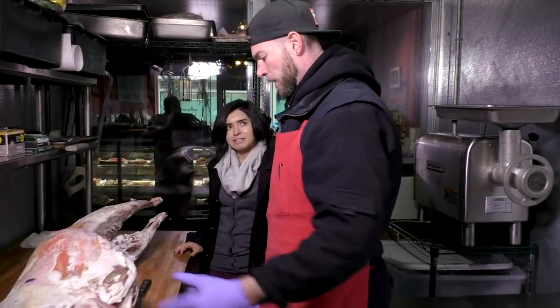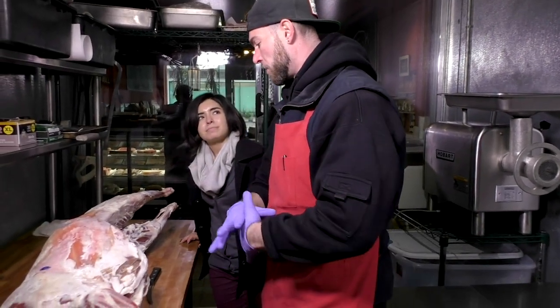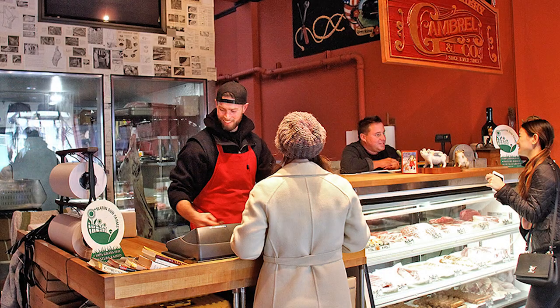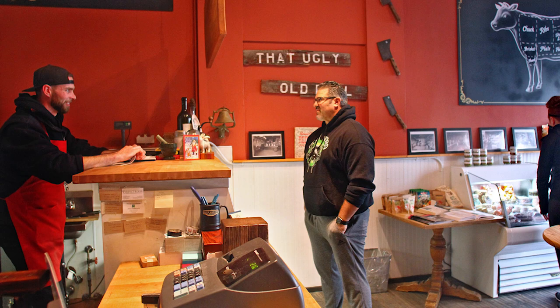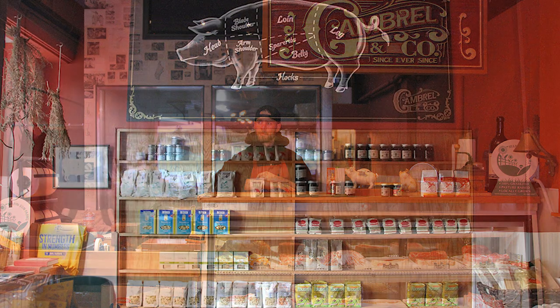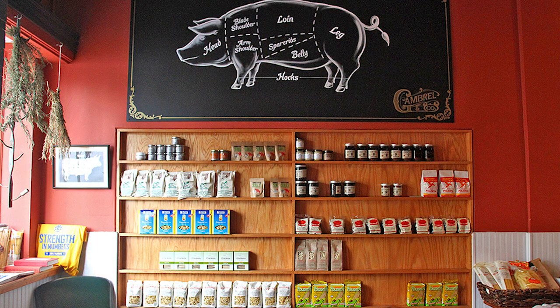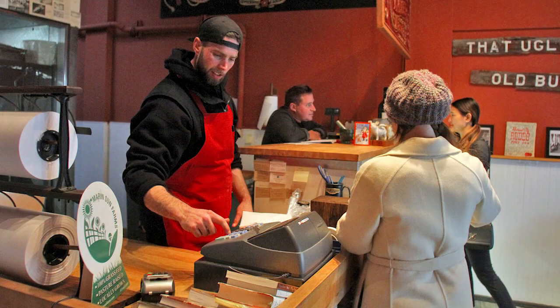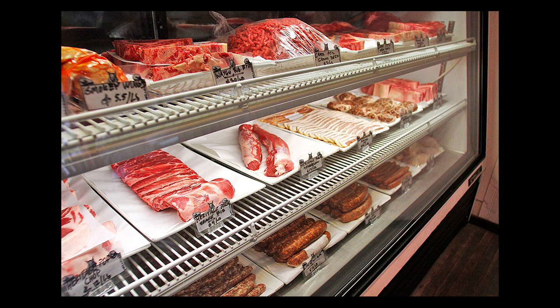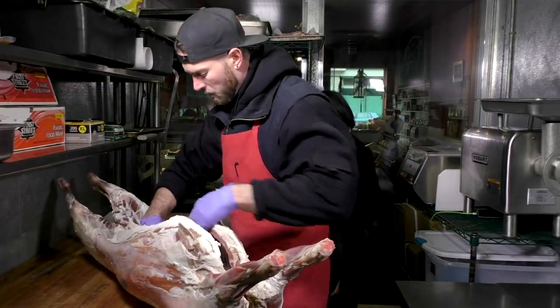I've been in the trade for about 10 years — actually butchering for maybe eight of those ten. I've always cooked my whole life. My stepfather would always have me on the lid when we were barbecuing, maybe five to six times a week. I was always the lid man. So when I got on my own, it felt natural — barbecuing and cooking in general. Being a butcher kind of ties into that. It's a lot of fun.